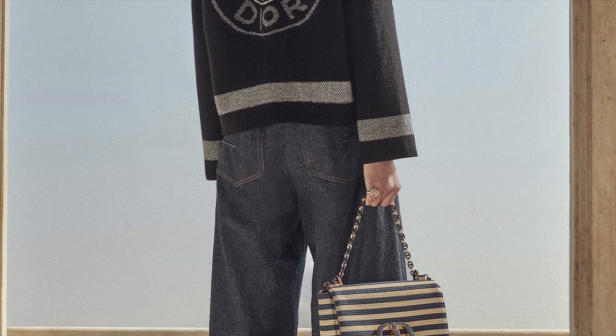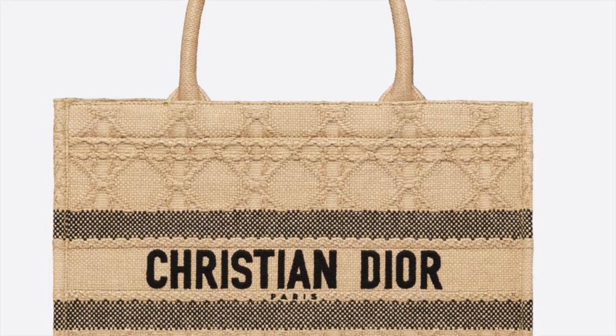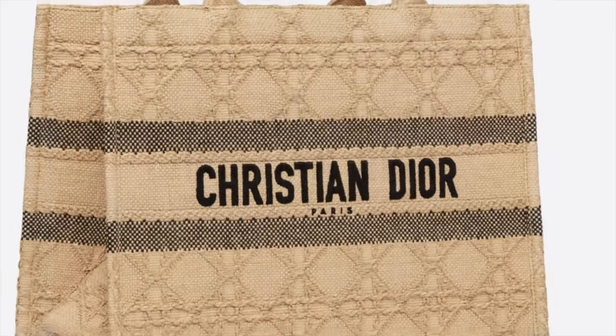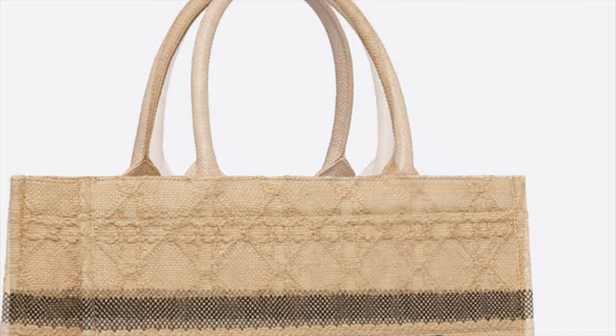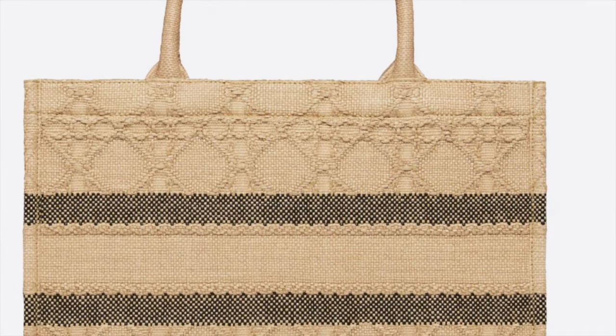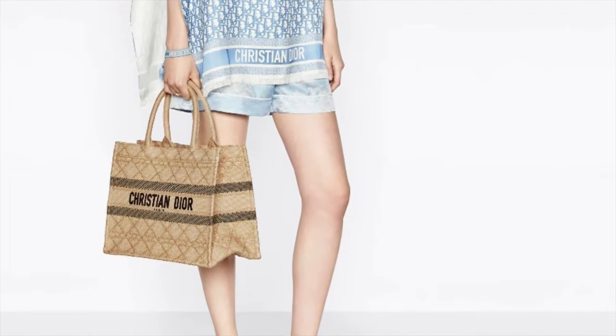This gives out the perfect nautical vibes. The Christian Dior Book Tote is perfect for the summer season — this aesthetic style is crafted in natural raffia canage and enhanced by the 'Christian Dior Paris' signature on the front. No description needed — perfect, perfect, perfect.